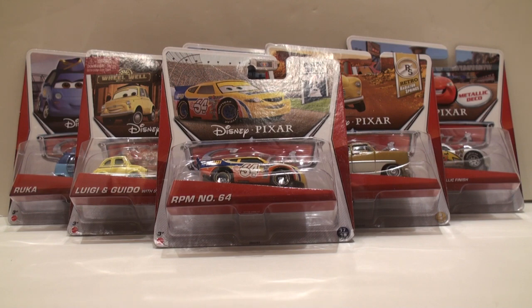Hey Disney Pixar Cars Collectors! Here are some recent finds for October of 2013. Now this is a pretty exciting find, very mixed at that at the same time. It's a Q case mixed with a Kmart K-Day case. I got this two weeks early before it should have been released.